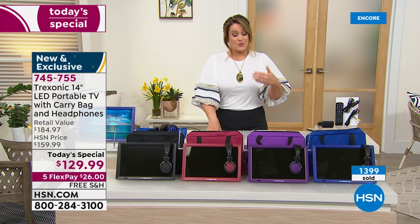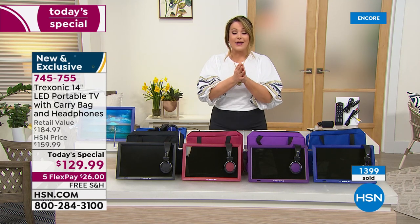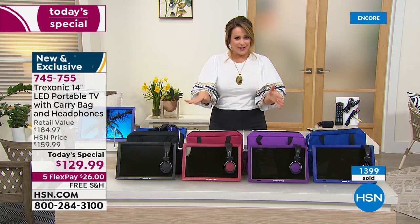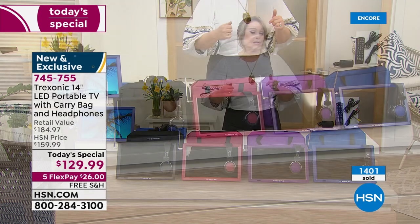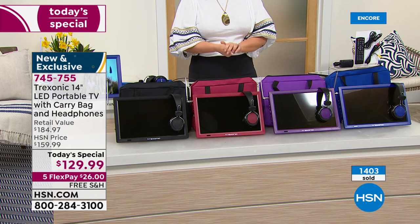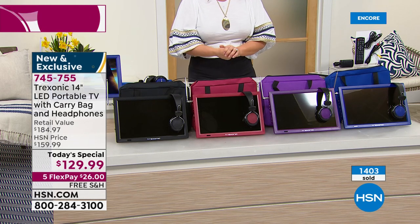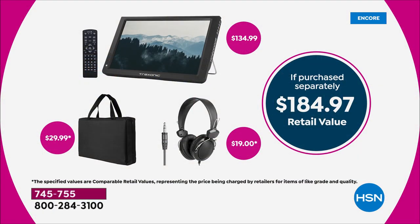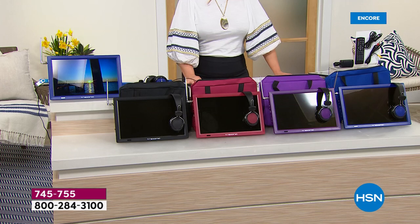We've never done this price before. Typically the HSN price is $159.99 — when we launched it at that price it was a huge sensation. For holidays we brought it back to $139.99. Today it's the lowest price we've done — that's why over 1,400 are gone. The Treksonic by itself is typically $134.99; for $5 less we threw in the $30 carry bag and the $19 over-the-ear headphones.